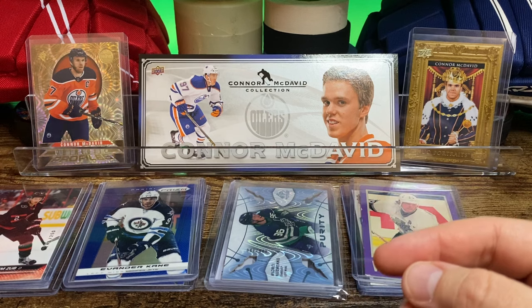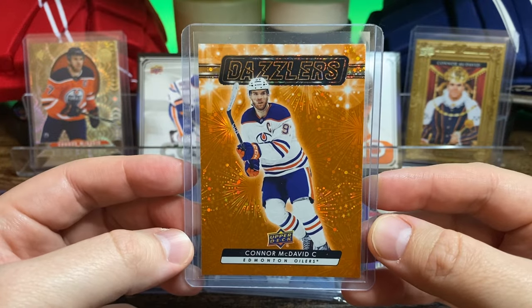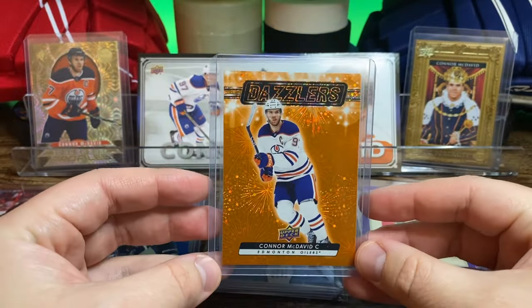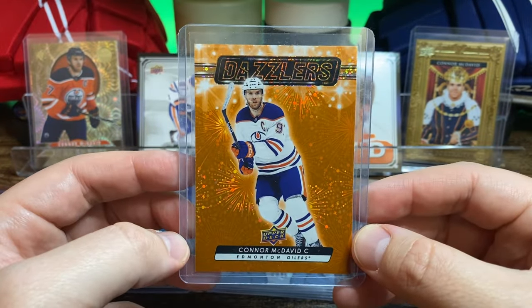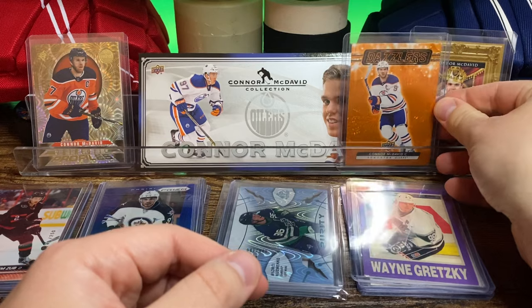And I was super happy about this one — the Connor McDavid Orange Dazzlers. Just awesome color match there. McDavid, 23-24 Dazzler. Anytime you get a McDavid with a nice color match of blue or orange, I think it's pretty cool.